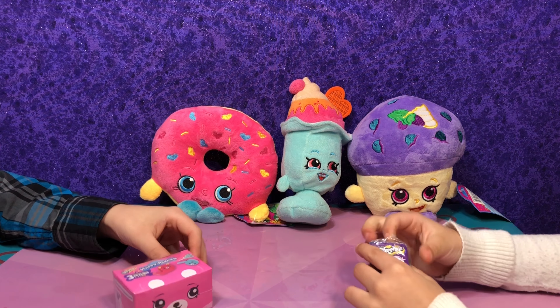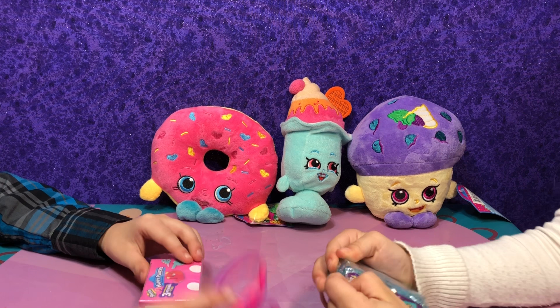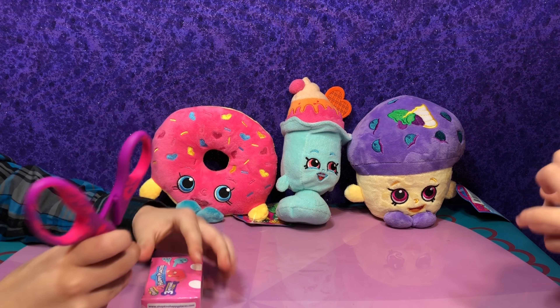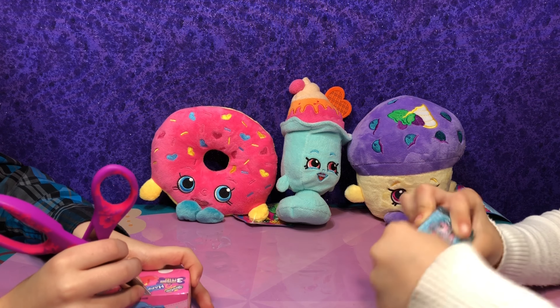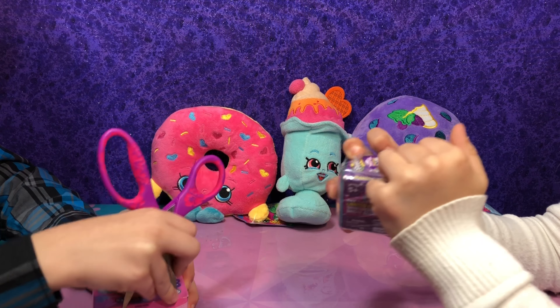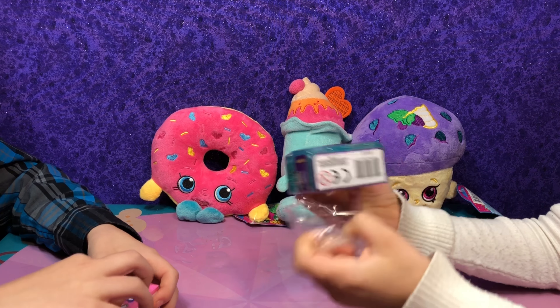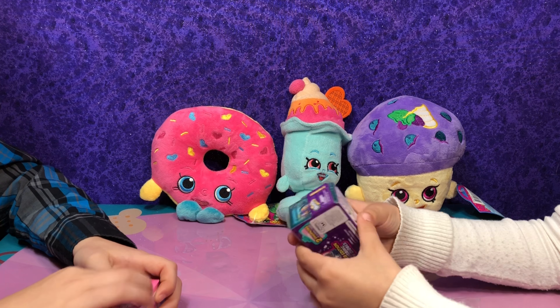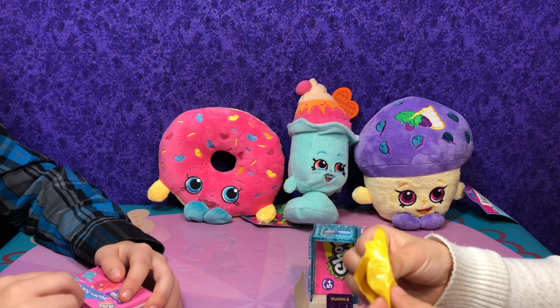Mia, go ahead and go first. We're still really looking for a lot of new ones but we haven't gotten any new ones lately. Let's see what you think you got.